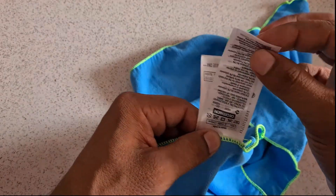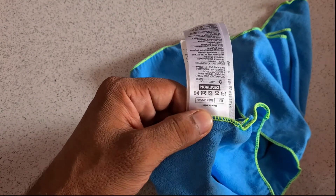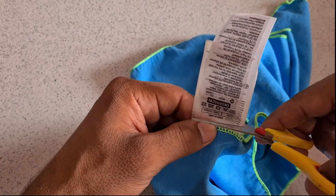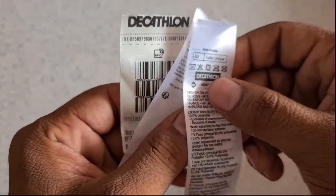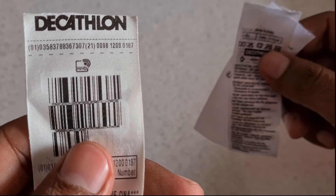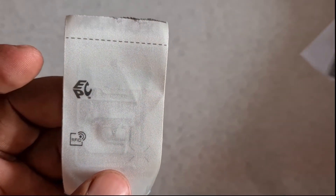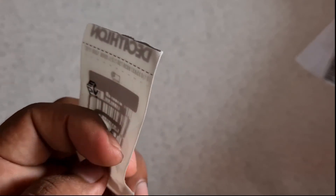These are some normal tags on a hand towel — sewing, washing instructions and all that. But notice carefully, here we have a tag indicating RFID on it. This is a sew-in RFID tag.